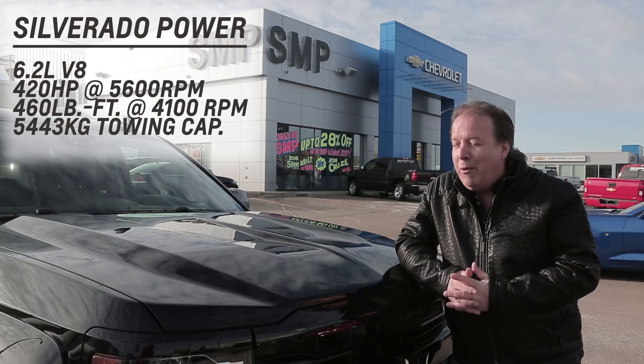Number two, the power that this truck has. We have a travel trailer that we take all over the place during the summer, and we've never had a problem with power. This truck has it all, and when you're taking off the line, holy smokes, it's got a ton of power.